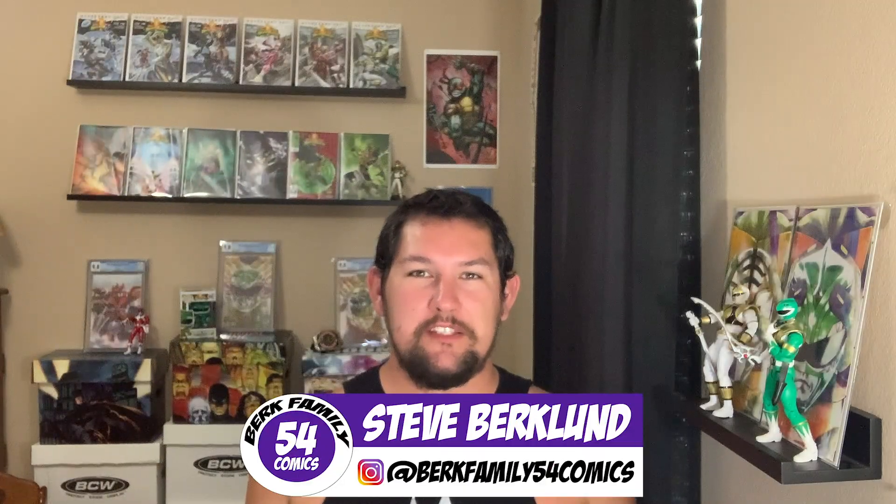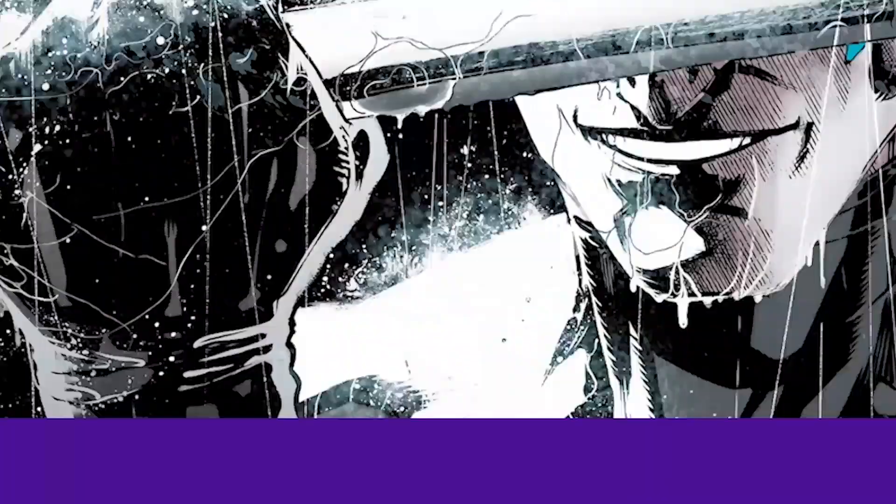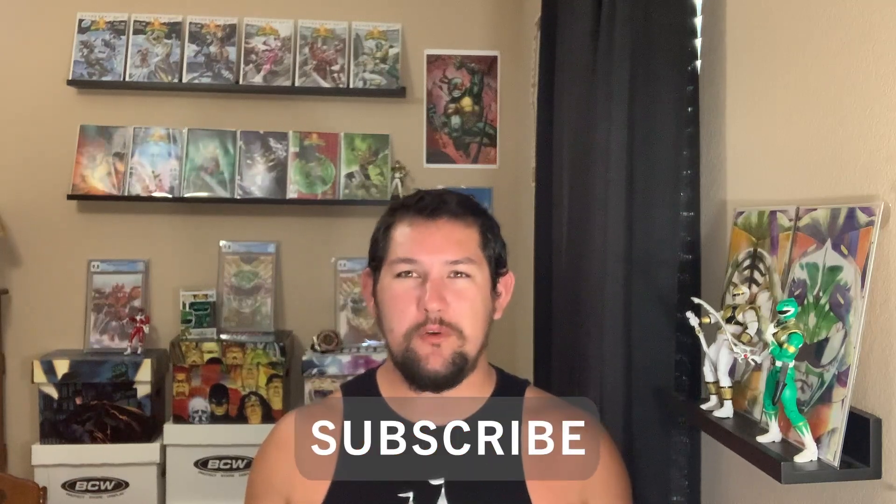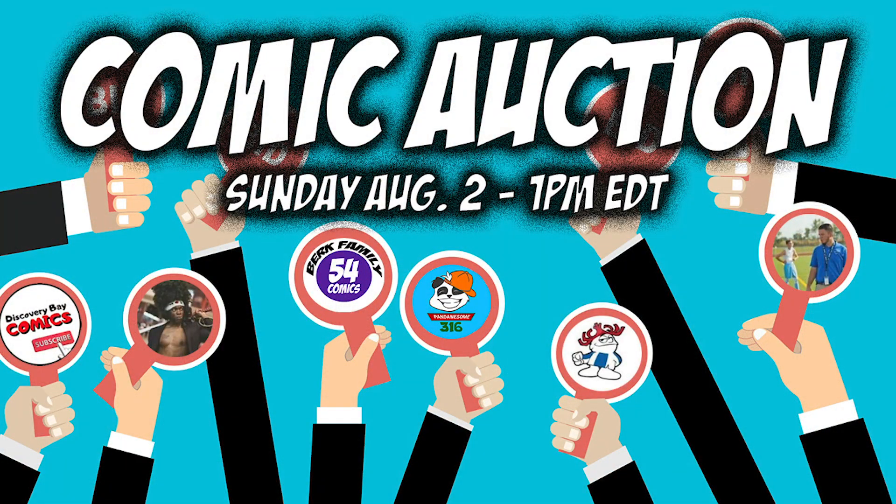Hey, how's everyone doing today? I'm Steve and this is the Burke Family 54 Comics channel. In today's video I'm going to be going over what books will be sold during my auction Sunday, August 2nd, 2020. So like I said in the open, I'm going to be talking about what books will be sold this Sunday as kind of a preview. There's going to be six different sellers: me, Hawaiian Punch 72, Pan Dawson 316, Mike V, Discovery Bay, and Selwyn. We're all going to be selling some pretty cool books, so let's go ahead and kick things off.